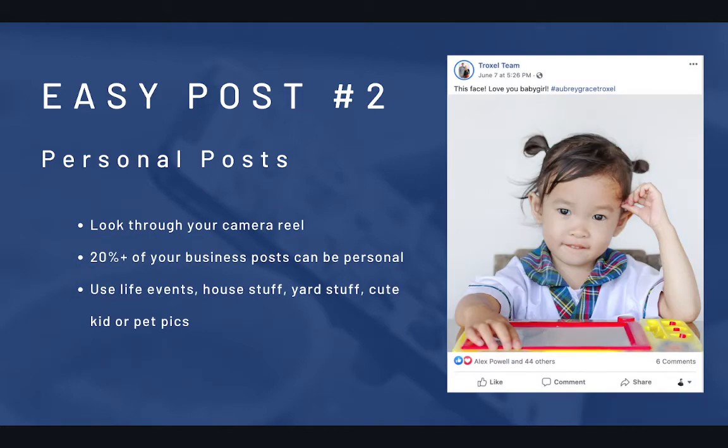Number two: personal posts are another type of post that across all of our agents are the best performers. Your audience wants to hear from you and see your real life because they care about you. I now think at least 20% of your business posts should be personal, because this content performs so well.